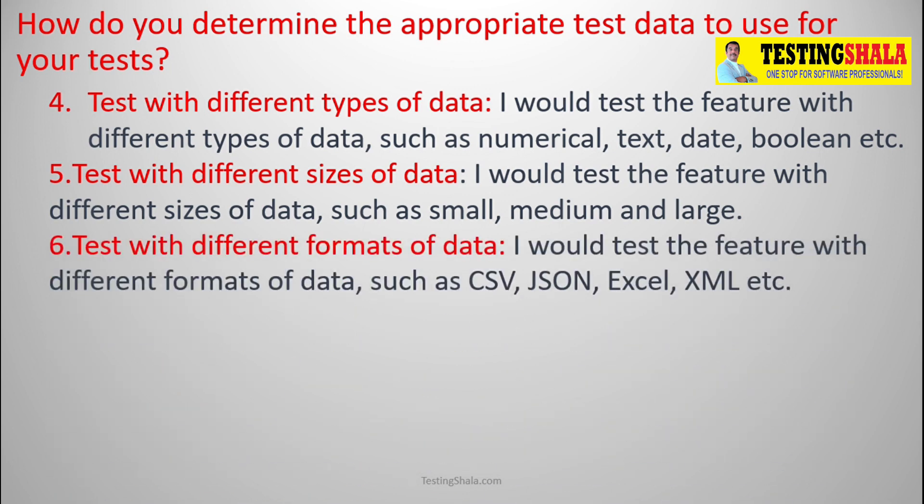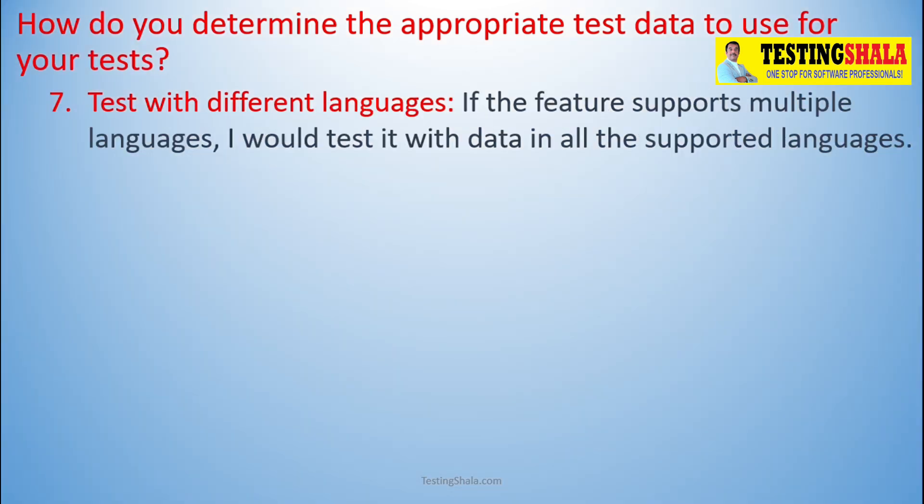The sixth type of test data is different formats. You should put the data in different formats like CSV, JSON, Excel, and XML, and test your application with all these formats to verify it still behaves as expected. The seventh one is multiple languages — if supported, you should bring test data considering different languages like Chinese, Hindi, English, Kannada, Telugu, Malayalam, and Tamil.